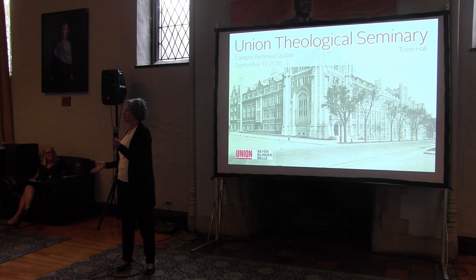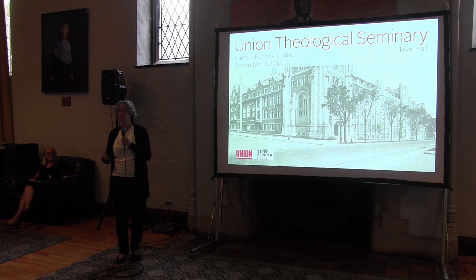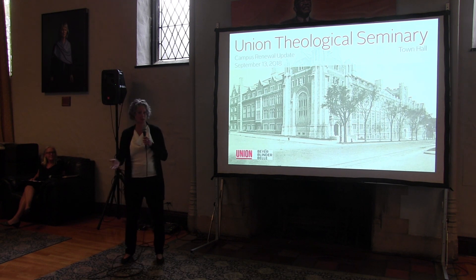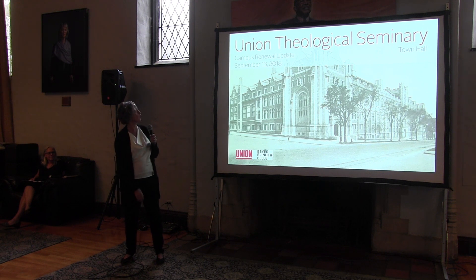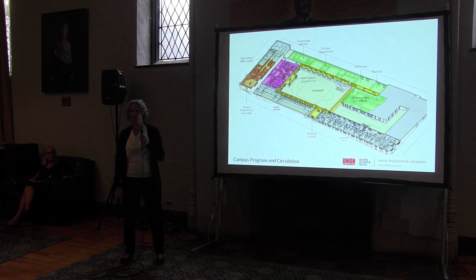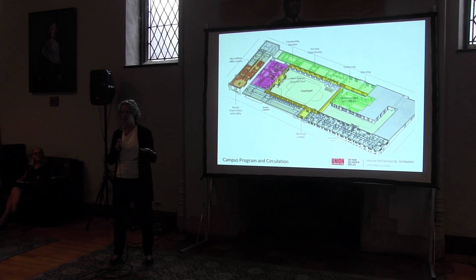I'm going to go fairly quickly through our presentation. There's a lot to absorb here, particularly if you haven't seen it before, and I know some of you have seen some aspects of it. I want to do that to provide enough time so that you may ask questions while we're still here. There are two parts of this presentation. The first one is actually some work that's not going to happen at the same time as Hastings.